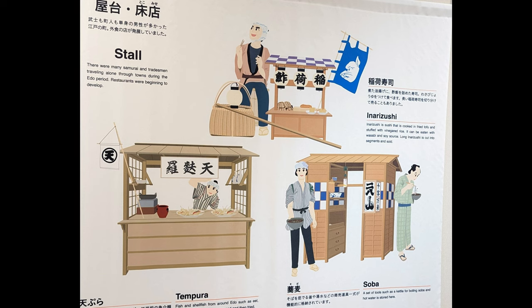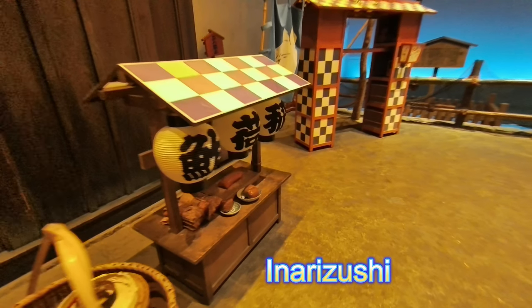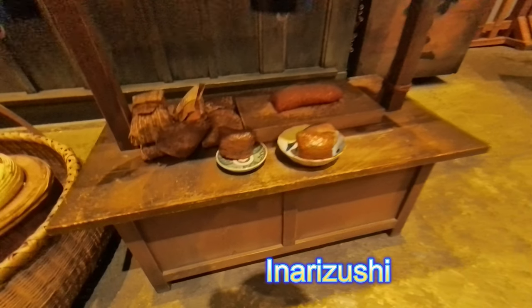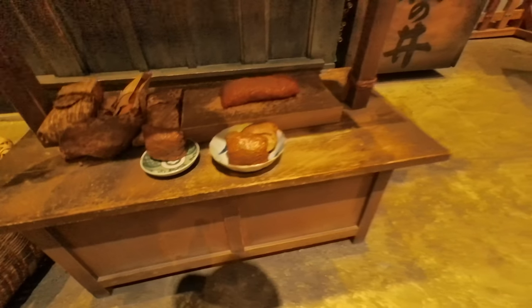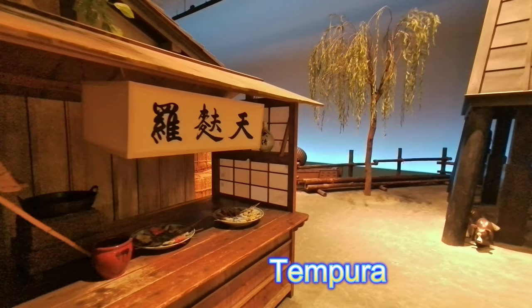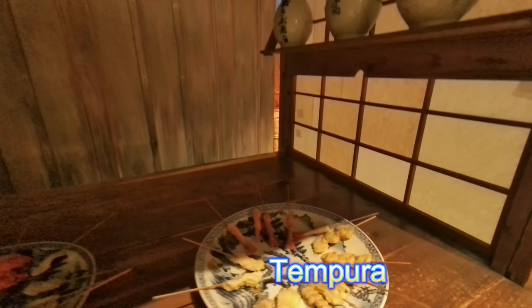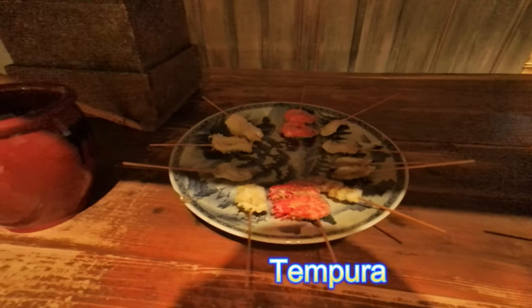Stall. There were many samurai and tradesmen traveling alone through towns during the Edo period. Restaurants were beginning to develop. Inarizushi is sushi that is cooked in fried tofu and stuffed with vinegared rice. It can be eaten with wasabi and soy sauce. Long inarizushi is cut into segments and sold. Tempura. Fish and shellfish from around Edo such as eel, shrimp, clams, etc. are seasoned and then fried.